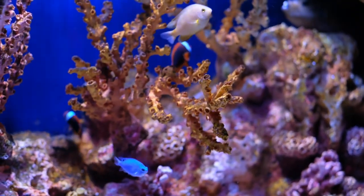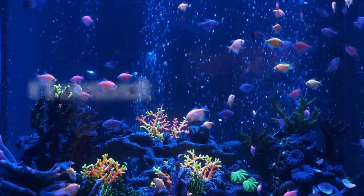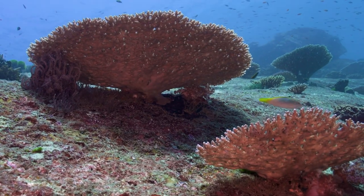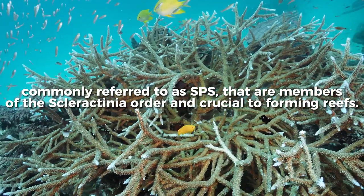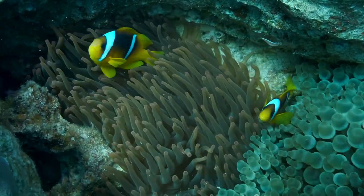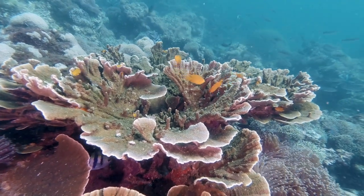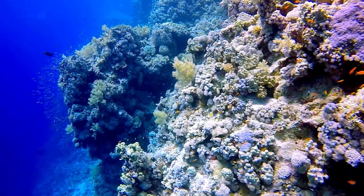And that's the list of the nine best soft corals in the hobby. You might be asking: if there's a soft coral, wouldn't there also be hard types? The answer is yes. In the hobby, we also have hard corals, commonly referred to as SPS, that are members of the Scleractinia order and crucial to forming reefs. They develop substantial calcium carbonate skeletons that contain fleshy polyps of symbiotic zooxanthellae. They belong to the Hexacorallia subclass, and their polyp symmetry may be divided into six halves, forming the branching, attractive reefs typical of these structures.